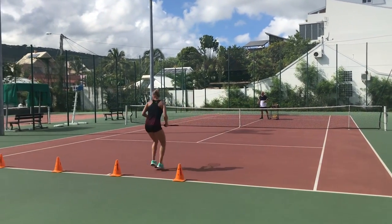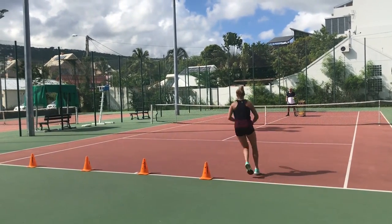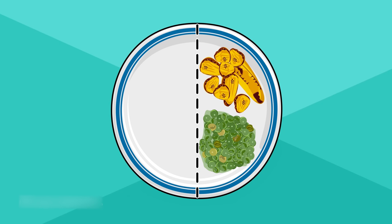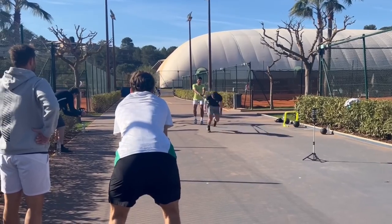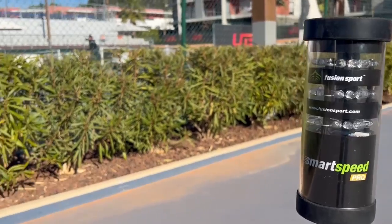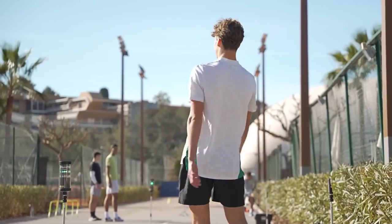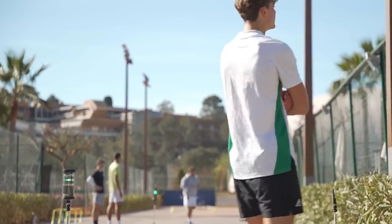Tennisletics also offers nutritional advice to customers looking to nourish their bodies for optimized on-court performance. The app offers advice on the healthiest foods to eat before, during, and after exercise, as well as suggestions for balanced meals and dishes. Tennisletics offers specific coaching packages for individuals who desire even more specialized instruction. Users have the option of working with a trained coach who will create a unique fitness regimen and contact them outside of the app in order to offer continuous support and inspiration.